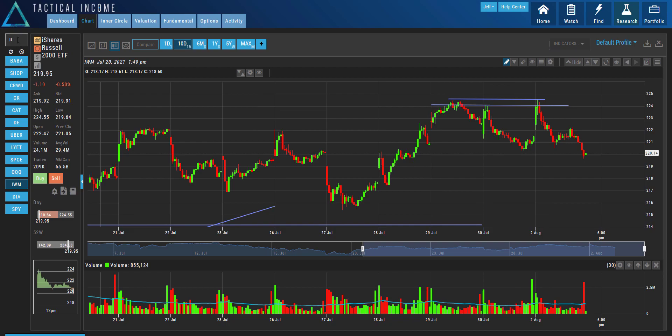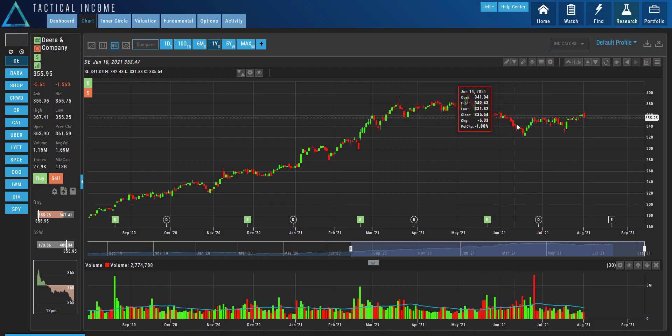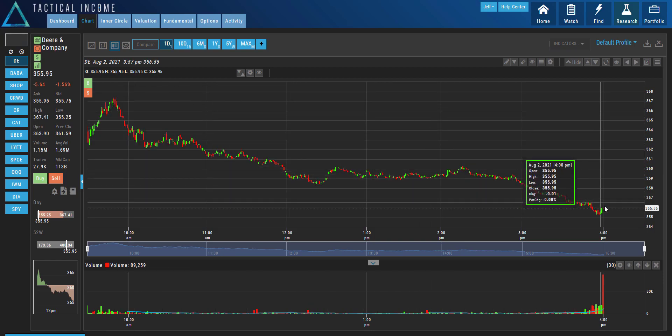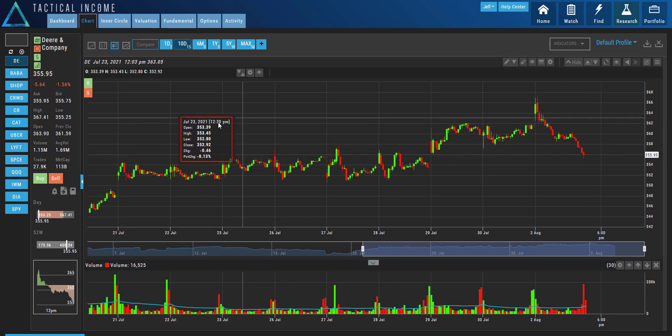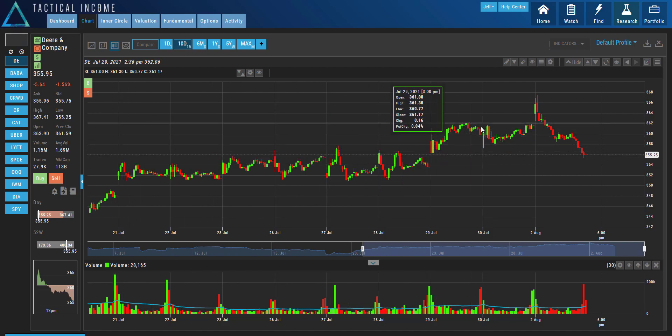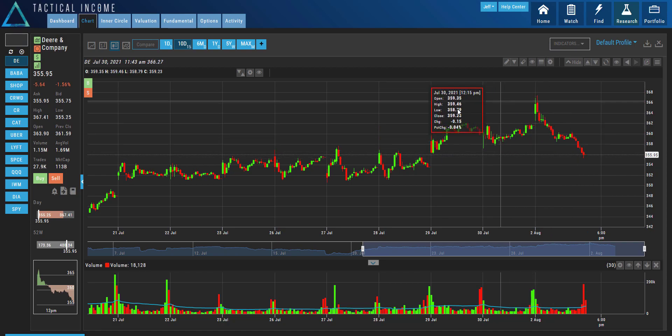Where else did I see this? On John Deere yesterday. If you go to DE, John Deere — when you look at the chart on a yearly chart, you can see that it's been consolidating. You want it to break above this area. And then what happens yesterday? It opens up and then it sells off the rest of the day. And then you go to a 10-day chart, you'll see that nice little consolidation pattern over a 10-day period. It breaks up above it, looks like it's going to break out even further, and then it comes right back in.